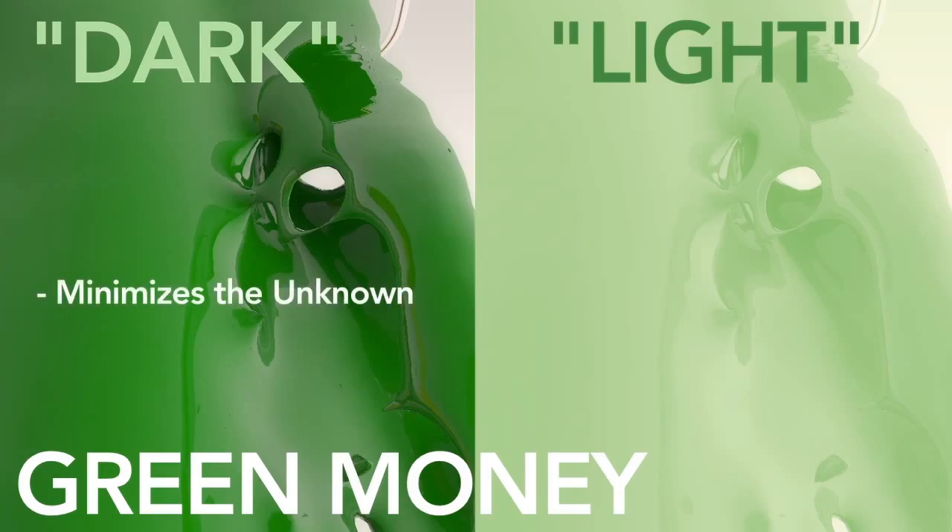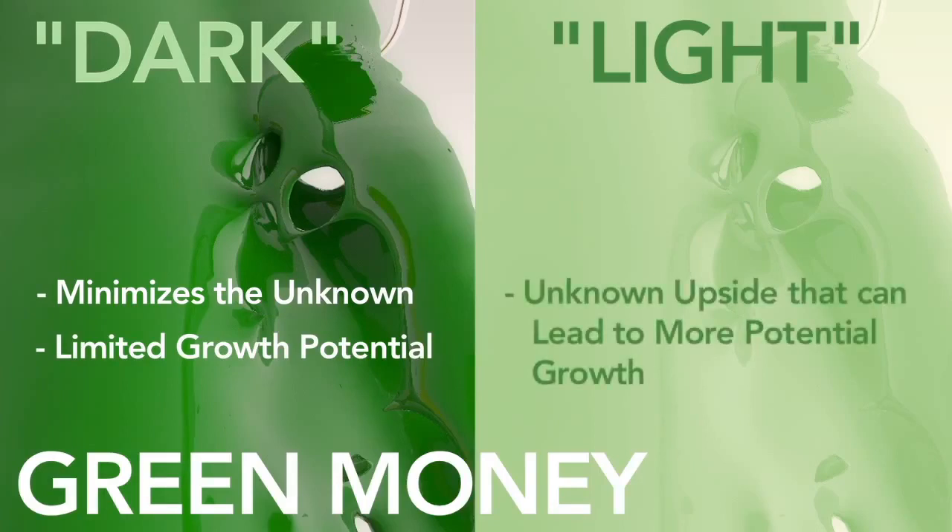Dark green money minimizes the unknowns — you will always know exactly the minimum and maximum value of your asset on any given day. With no unknowns, your growth potential is limited. However, that is where light green might represent a great alternative. You always have a known minimum value, but the maximum potential value may be unknown, and this unknown upside allows for a bit more potential growth. Whichever version of green money you choose, your assets are protected against investment loss.